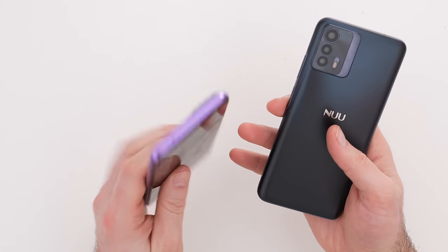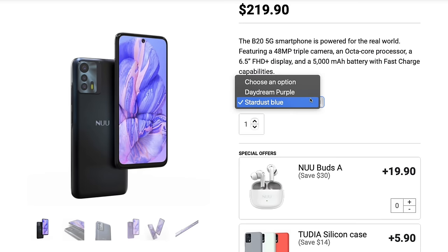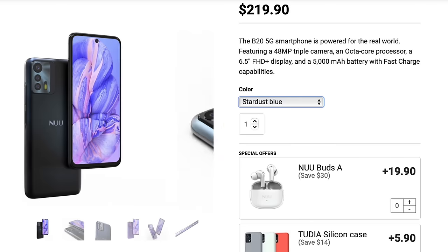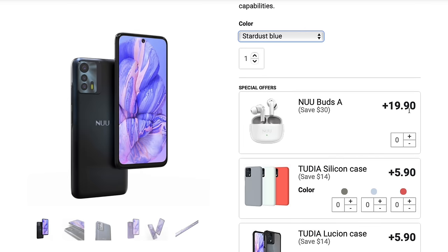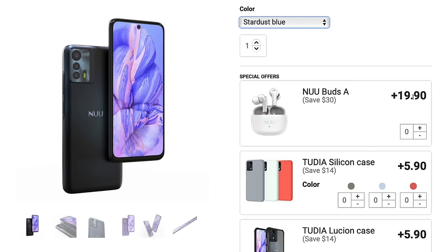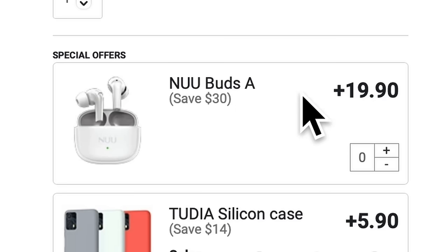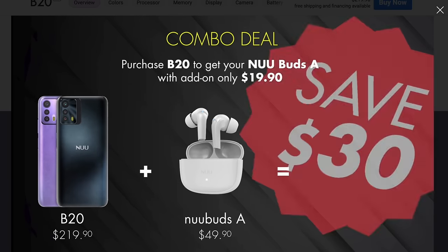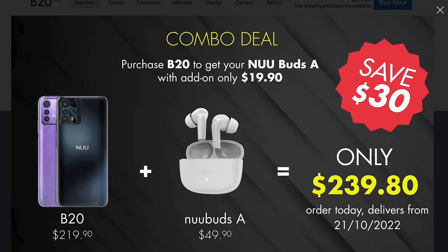Let me know which color you'd go for — the more vibrant lavender purple, or the slightly more sophisticated bluish black. Also, there's a limited-time early bird offer: buyers get the Nu Buds, active noise-canceling wireless earbuds, for only $19.90 instead of the regular $49.90, while supplies last. Those details will be in the description.